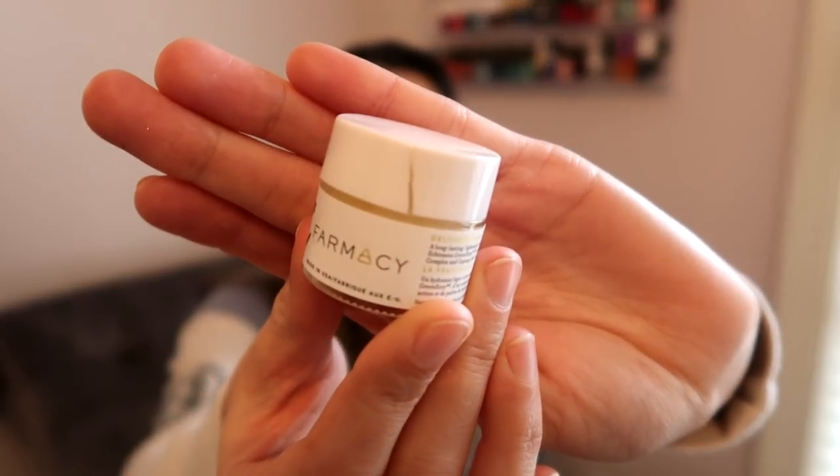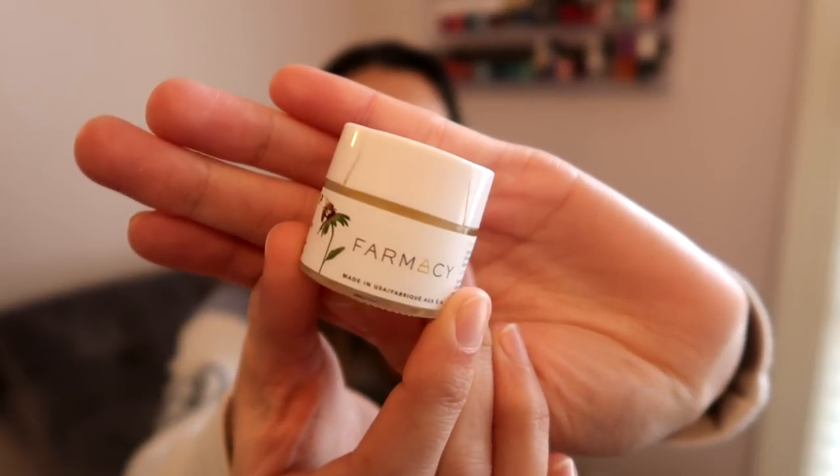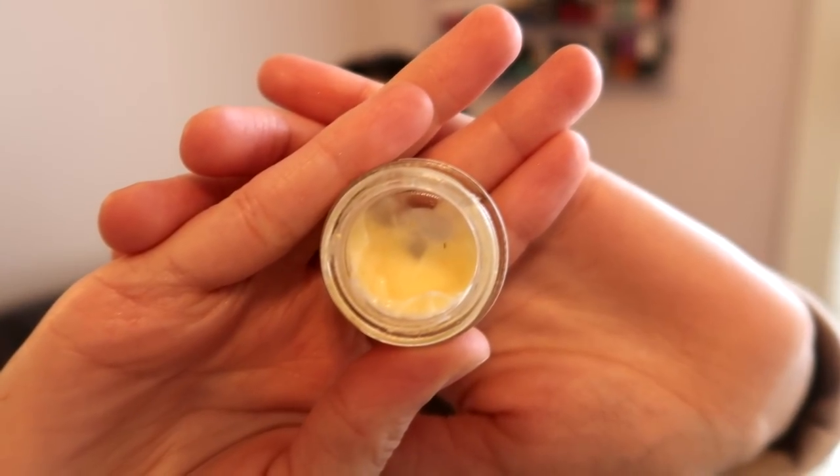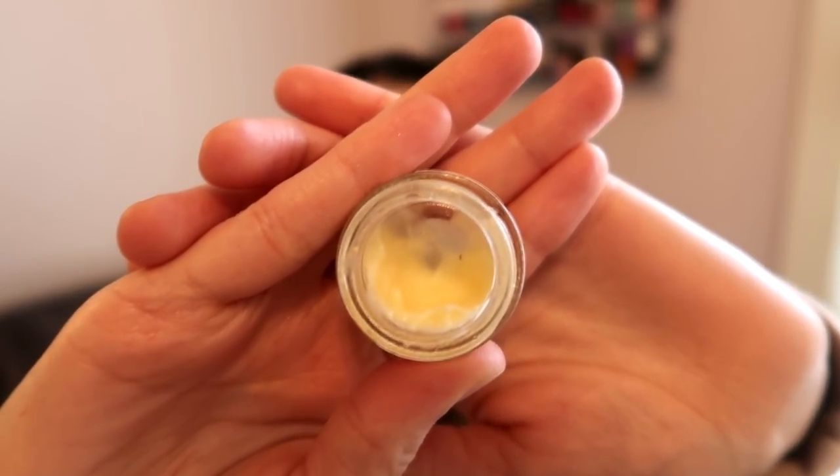The last item I was still working on was the Farmacy Honey Drop Lightweight Moisturizer, and I've really been enjoying this. It still has those little beads and I'm so close to being done with it — I should be able to finish it this week. I really like this for daytime or night, though it's maybe not super moisturizing enough for nighttime, especially in winter. It's a really great one for daytime underneath your makeup.